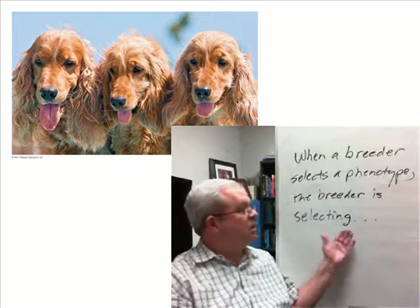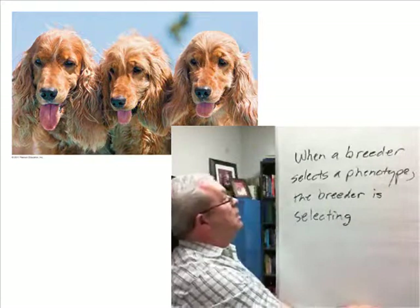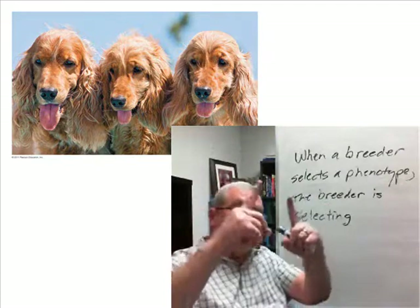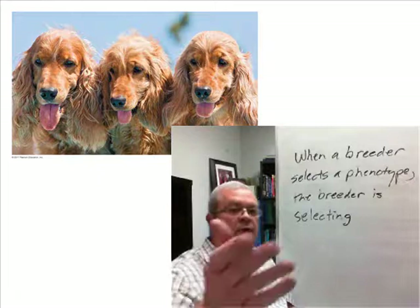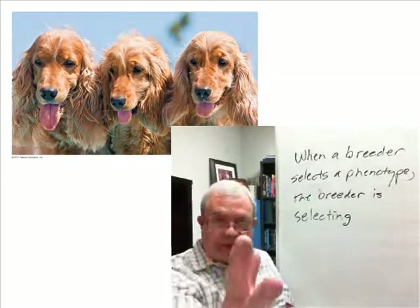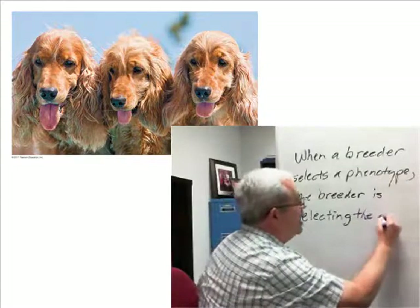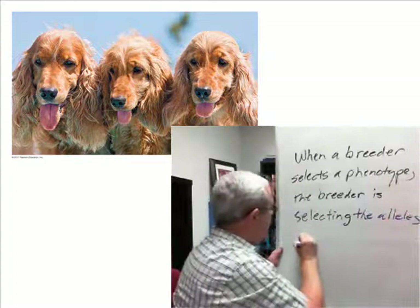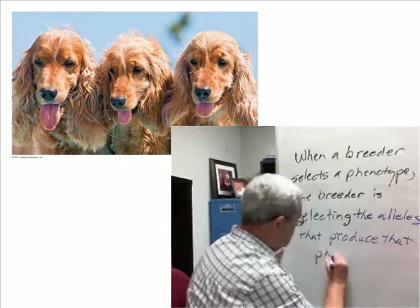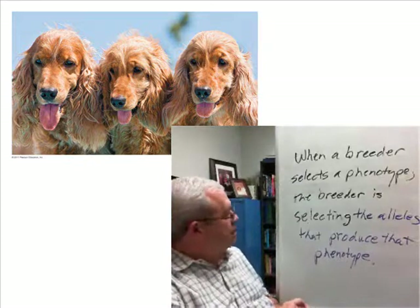And why does it work? When the breeder selects the phenotype — what you can actually see — for example, picking longer ears in the case of a Cocker Spaniel, what is the breeder really selecting? The breeder is selecting the alleles that produce that phenotype. When a breeder selects a phenotype, the breeder is selecting the alleles that produce that phenotype.